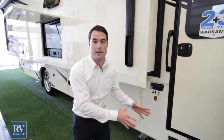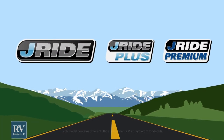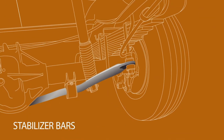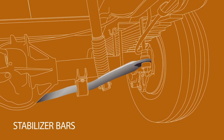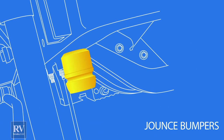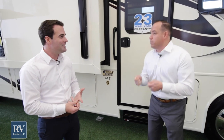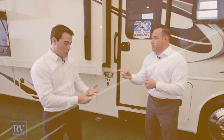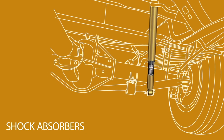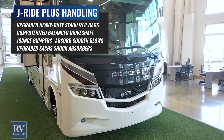On top of the 22,000-pound chassis and 22.5-inch tires, this also has the Jayride Plus ride enhancement package — a series of components designed to make this coach drive better. It comes with front and rear upgraded stabilizer bars, a computerized balanced driveshaft that takes all the shimmy and shake out as you go down the road, and jounce bumpers that take the wandering and porpoising out. You also get upgraded front sack shocks — similar to what some high-end exotic cars use. Most other brands don't have anything like it.